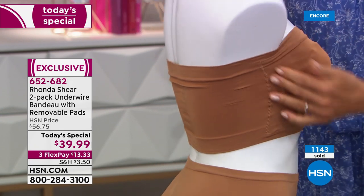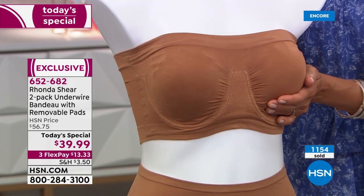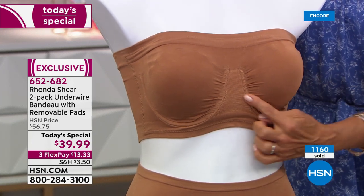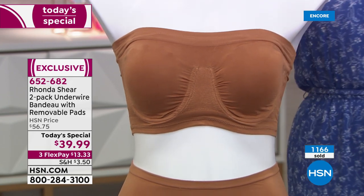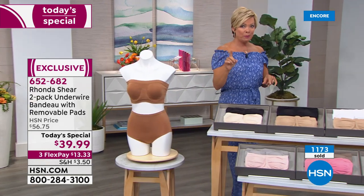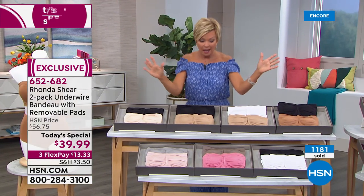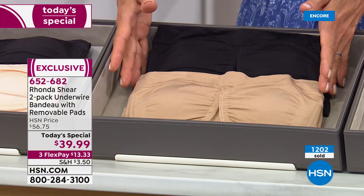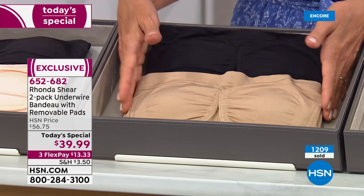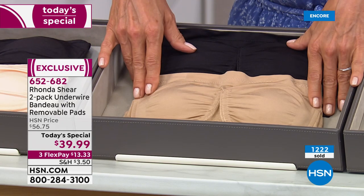We learned that from last year's success of the Today Special when it didn't have the pads. Now they're included. It does have the underwire. Updating you on colors — if you want black nude, we now have a little more than 500 left in the black and nude. We have about a thousand left for the rest of the day. We do still have all sizes, so if you're watching tonight, make sure you place your order.